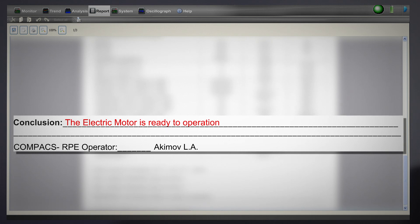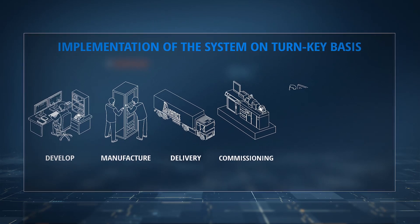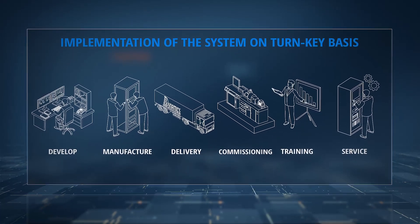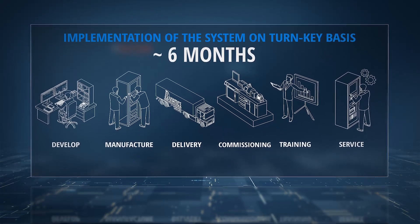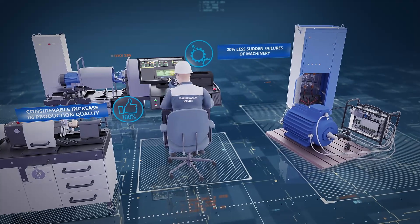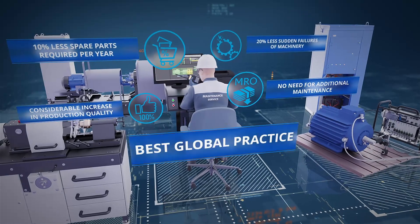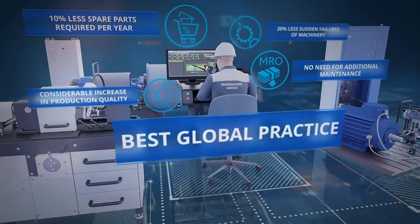In total, a full cycle of all tasks to be completed for implementation of our digital solutions on improving machinery maintenance takes less than six months. A payback period, according to our customers, does not exceed one year. The AI-based solutions that we develop provide an objective assessment of condition of both separate assemblies and machinery trains, and today are considered the best field-proven practice for machine building and maintenance workshops.